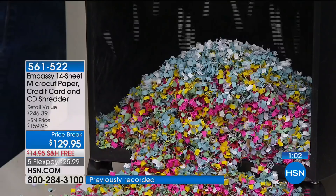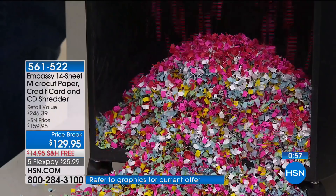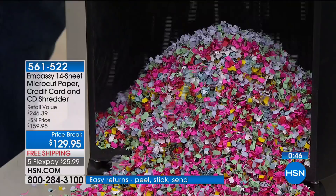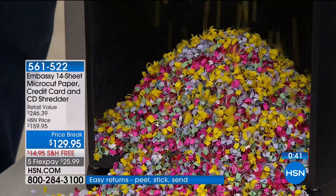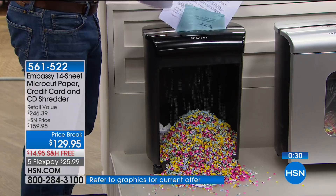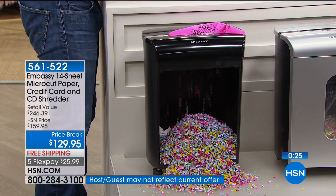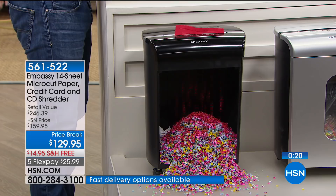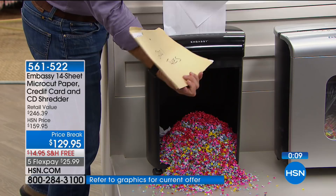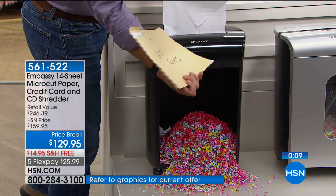The retail value is $246 — you're actually saving $110 today. We're shipping this right to your front door absolutely free. I went through four shredders in about six months buying the wrong brand — they required removing staples, feeding in one page at a time, they overheated, weren't on wheels. Everything about this Embassy is beautifully done. I use mine every single day — the more you use it, the less likely identity theft is going to happen to you. 500 perfect five-star reviews on this.